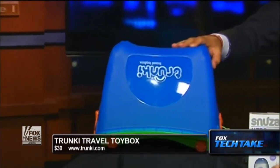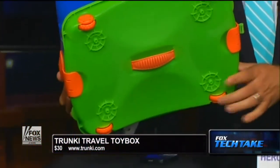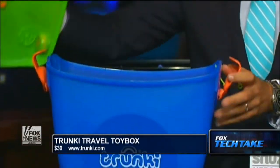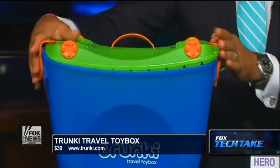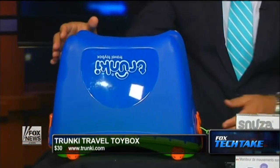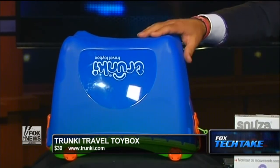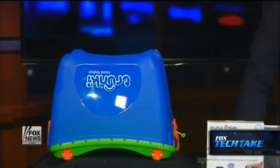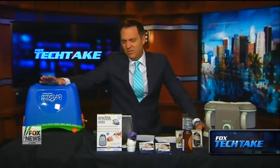And the last thing we have is called the Trunky. They have luggage too, but this is a portable travel toy box. It's $30. It has wheels on the lid and a handle as well. So you can take your kids to grandma's house, put the toys inside, latch it, and they can ride on top — they can actually sit on it, so it becomes a little cart as well. Very cool, from Trunky.com — $30. They have it in blue and pink. Junior, or whoever wants to sit on this besides me of course, can ride on top of it. It's a very cool thing out in the market.